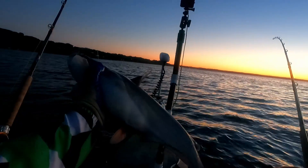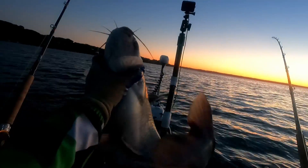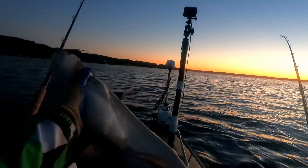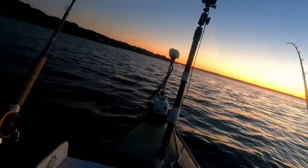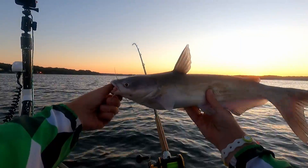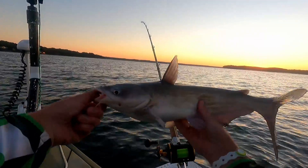There goes fish number four — I've already got my limit today, got that by 6 a.m. So we're just looking for upgrades and this is not one, so we're gonna send him back, he's only about 21 inches. Fish number five, another tiny blue — let's start getting to the big boys.